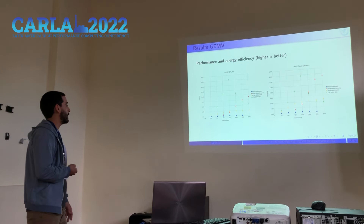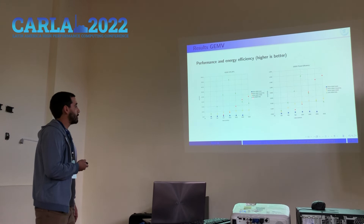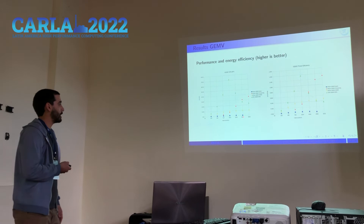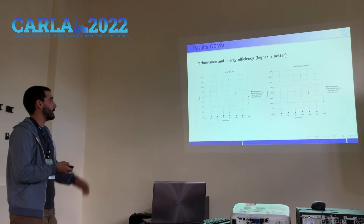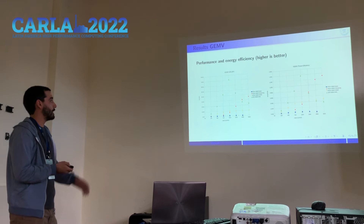Now the GEMV results. Again, the CPU in green achieves better performance for most cases, peaking around 1000 columns and then decreasing, which is reasonable because of cache memory effects. A notable result is that the GEMV streaming version outperforms the CPU for the two largest cases, while the other versions show lower performance. Looking at energy efficiency, the trend is maintained and the FPGA is more energy efficient than the CPU for the three largest cases.